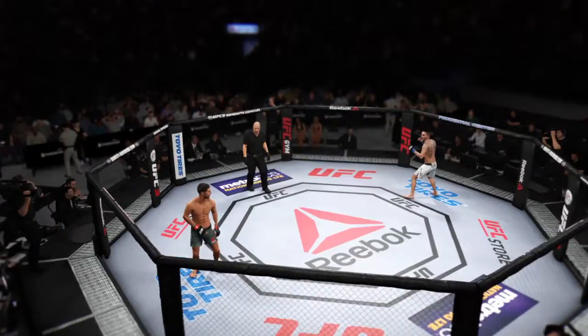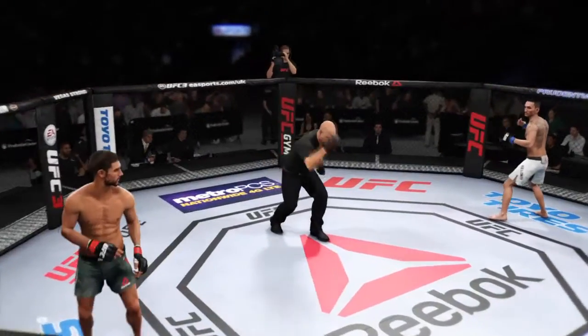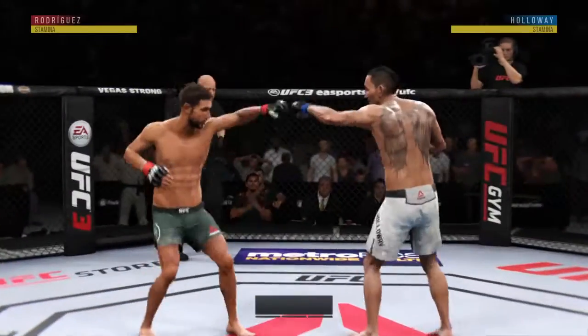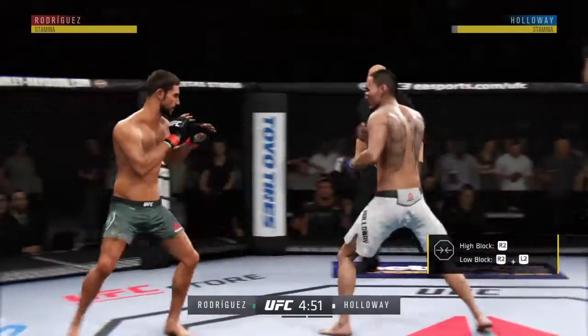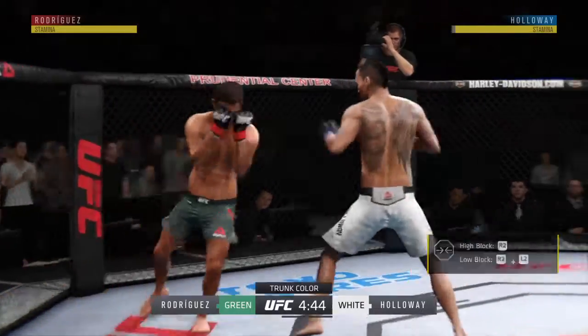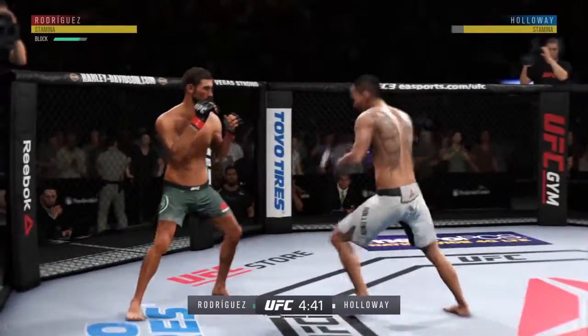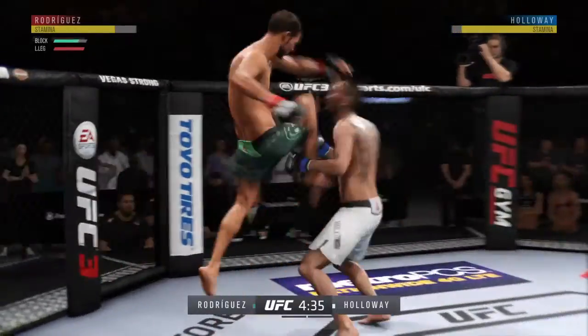Ladies and gentlemen, this fight is underway. And we are underway — oh, man, with that right leg kick. Nice knee!